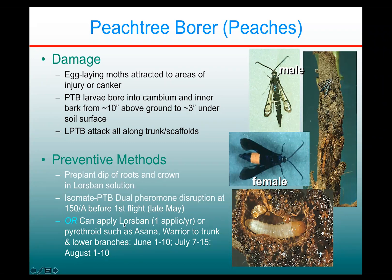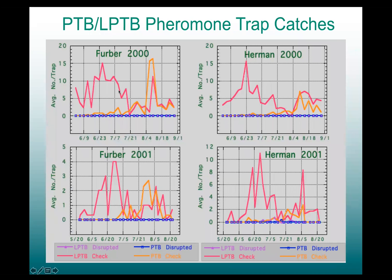Alternatively, there are trunk sprays available. I'm showing data from a study I did back in 2000. The pink and orange lines are undisrupted blocks where we had lots of peach tree borers and lesser peach tree borers flying. All of the disrupted blocks are down here — the purple lines are all at zero. I think one day I caught one moth in one year in those blocks. This is what you want to see for mating disruption — complete and total trap shutdown of the insects. It just shows how effective it is.